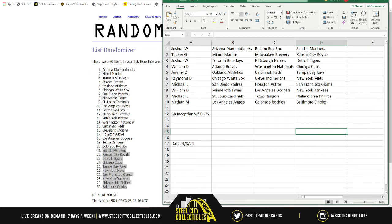Joshua, you have the Diamondbacks, Red Sox, and Mariners. Tucker has the Marlins, Brewers, and Royals. Joshua again has the Blue Jays, Pirates, and Tigers. William has the Braves, Nationals, and Cubs. Jeremy has the Athletics, Reds, and Rays. Raymond has the White Sox, Indians, and Mets. Michael's first spot has the Padres, Astros, and Giants. William has the Twins, Dodgers, and Yankees. Michael's second spot has the Cardinals, Rangers, and Phillies.